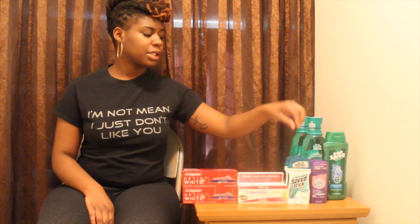Next up is the Speed Stick deal — buy two, receive a $2.50 Extra Care Buck, limit of two. I purchased two Lady Speed Sticks and two Speed Sticks for men, four total, and used four 50-cent off coupons from the P&G insert we received today. This brought my total to $9 and I got back a $5 Extra Care Buck, making them a dollar each. That was a great deal.